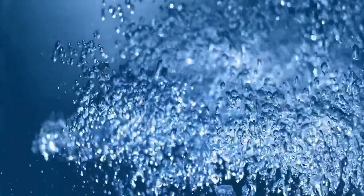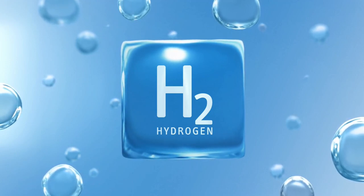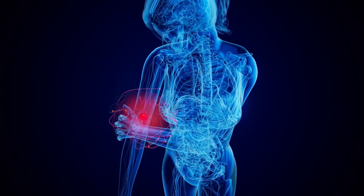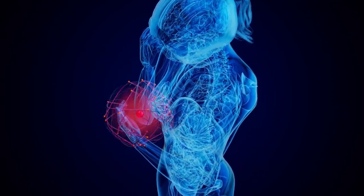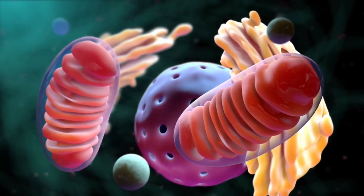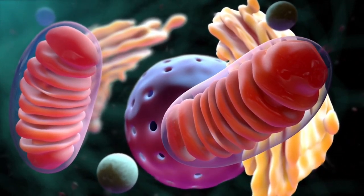Now let's discuss the multiple health benefits of hydrogen water. First, hydrogen is a powerful antioxidant — it can help neutralize harmful free radicals, reducing oxidative stress and protecting your cells from damage. Hydrogen water also has anti-inflammatory properties; studies have shown it can reduce inflammation, which benefits conditions like arthritis and other inflammatory diseases. Hydrogen water can also improve our energy levels by enhancing mitochondrial function in cells and reducing oxidative stress, leading to increased energy production.